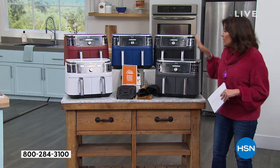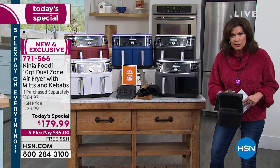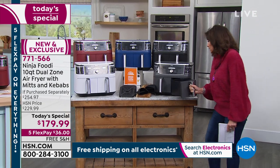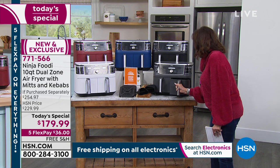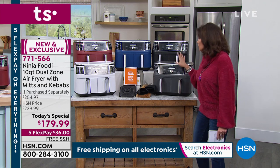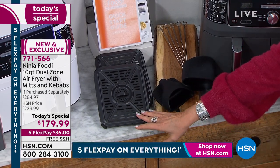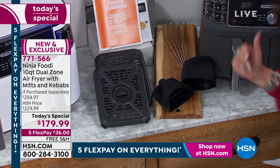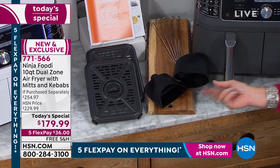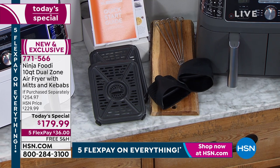Look at the extras we're including. It's not just this incredible design — two five-quart capacities, a total of 10 quarts, deep enough to hold all you want. Cook a little or cook a lot. Ninja makes it so simple with one of the easiest designs I've ever seen. You're also going to get crisper plates, baskets, silicone mitts so when you pull things out you're protected, and even five kebab skewers as well.